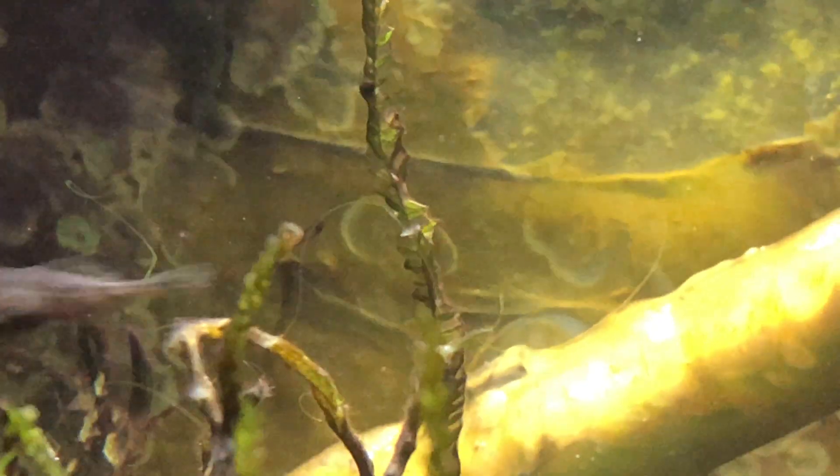Stickleback snatcher. Sticklebacks are normally aggressive, especially the males. This is him biting my finger. It shows how aggressive he is.